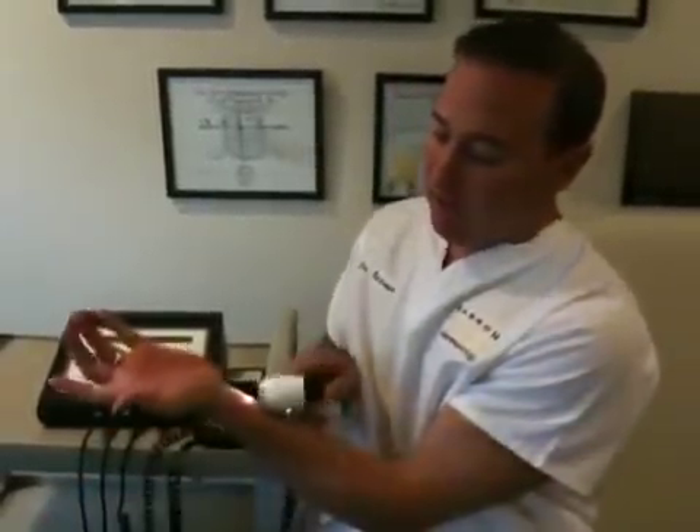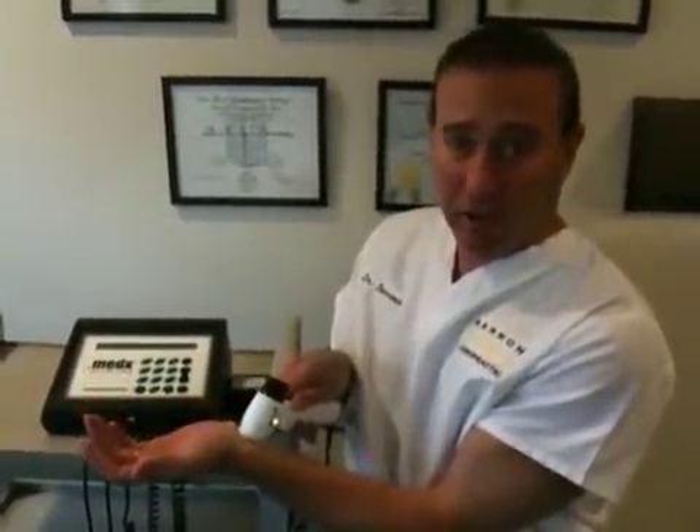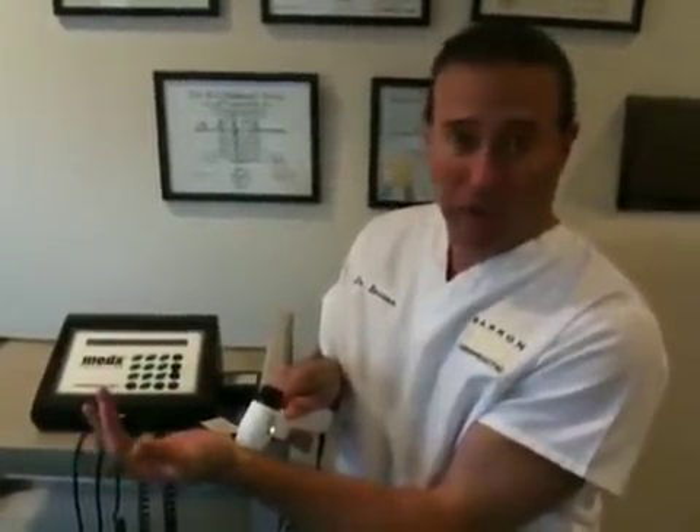Basically it's a very simple machine. It puts out a light — you may be able to see the red light — and if you put it right on to the area that hurts, in this case I'm putting it on an area for carpal tunnel syndrome, you feel nothing. You don't feel any temperature or any pain or any discomfort.